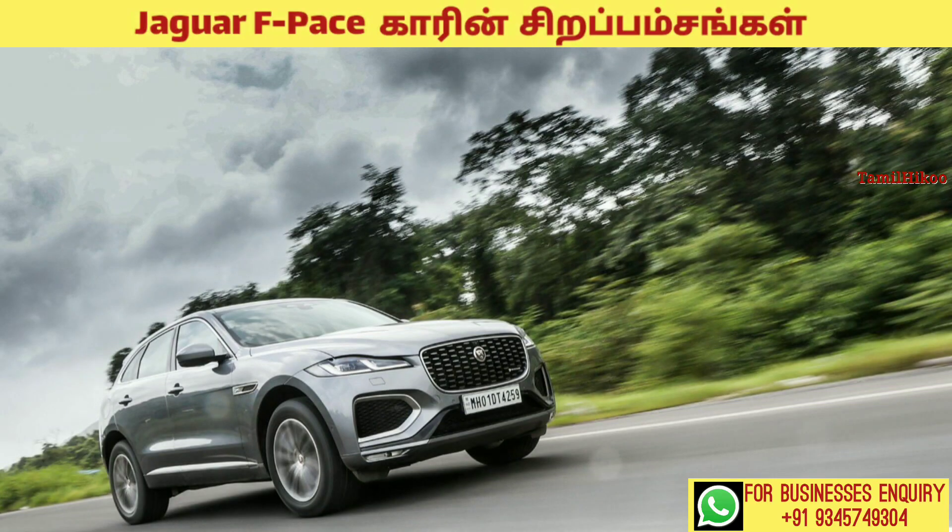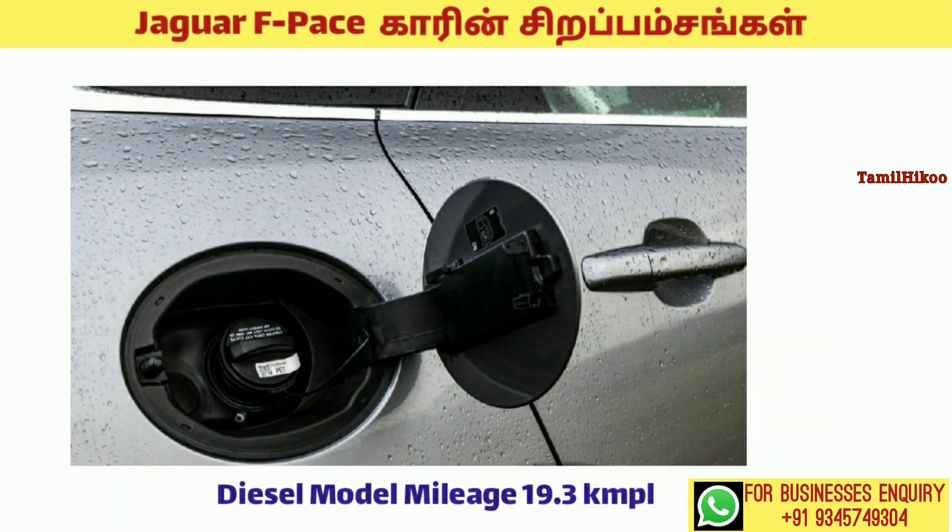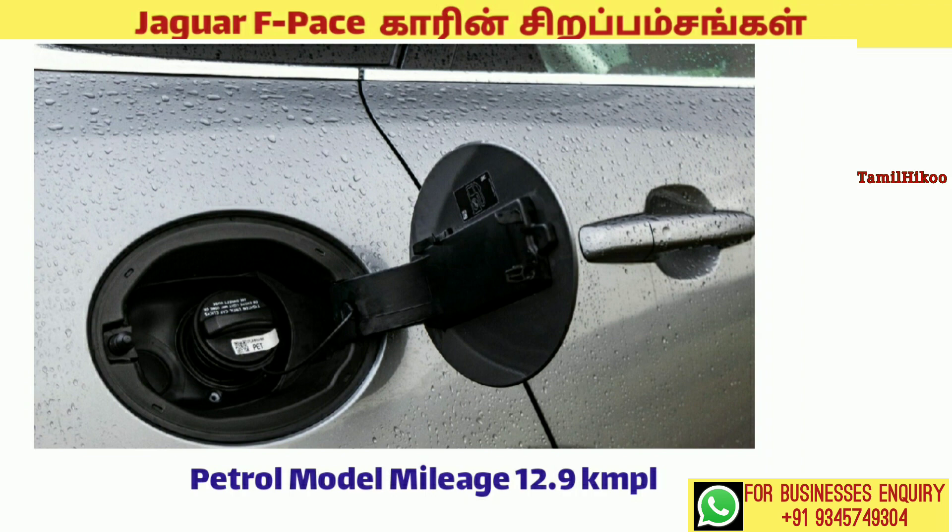It has a mileage of 14 km per litre. This car achieves 19.3 km per litre on highways and 12.9 km per litre in the city.